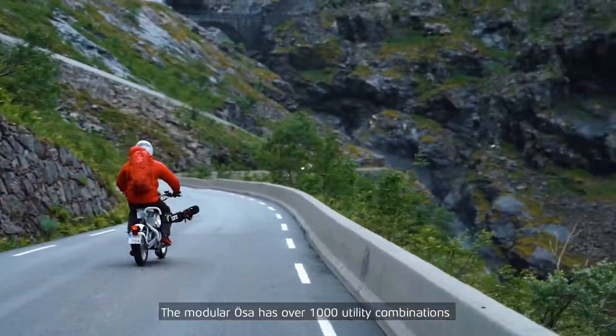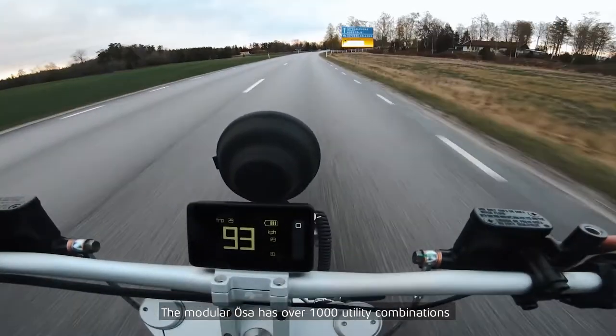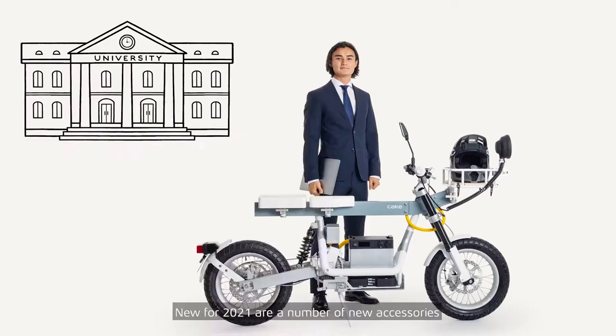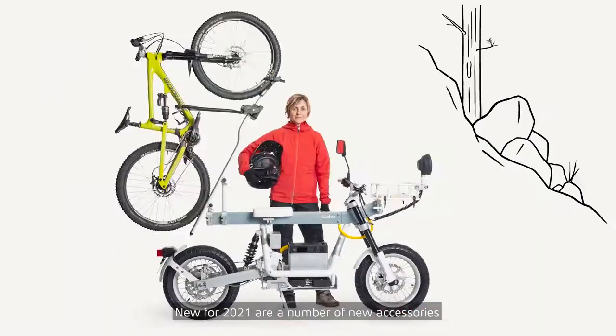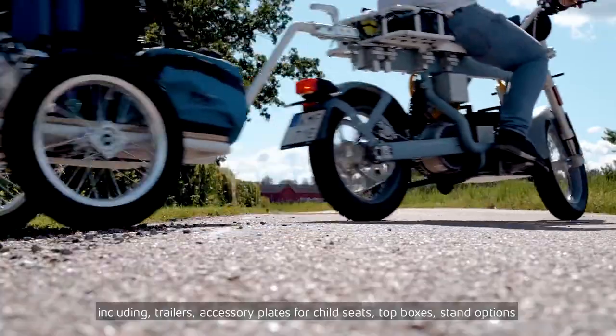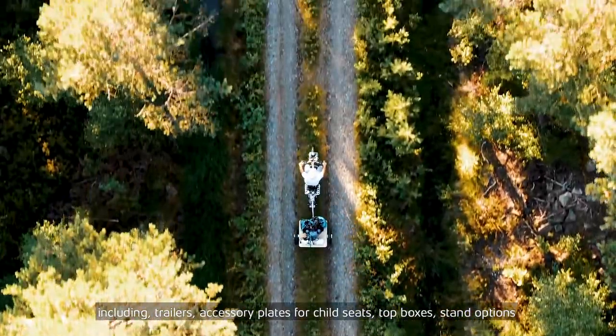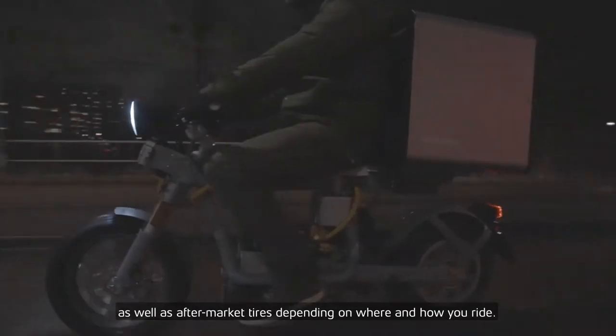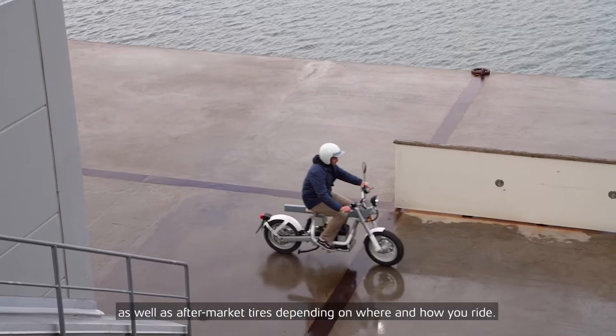The modular URSA has over 1,000 utility combinations engineered for your needs. New for 2021 are a number of new accessories including trailers, accessory plates for child seats, top boxes, stand options, as well as aftermarket tyres depending on where and how you ride.